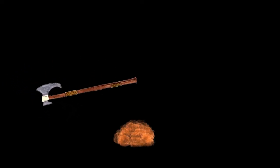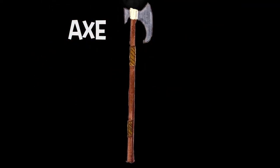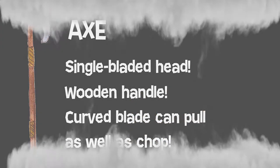Axes were easy to make as they didn't need much iron. Like the seax, they would also be used as a day-to-day tool. The long-handled battle axe was a weapon adapted from the Vikings. Single bladed head, wooden handle — the curved blade can pull as well as chop.